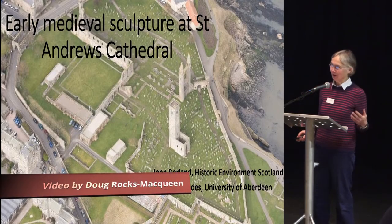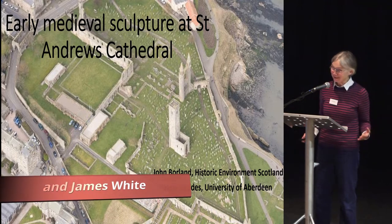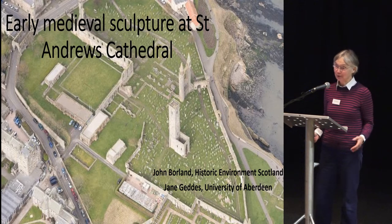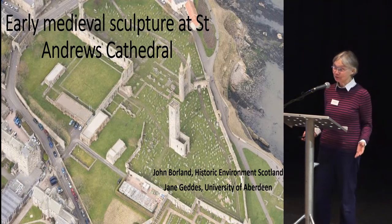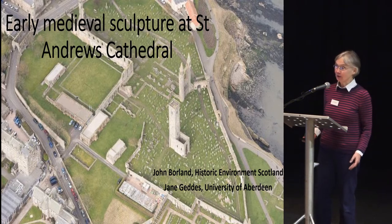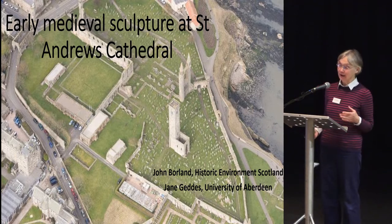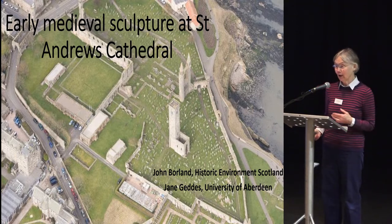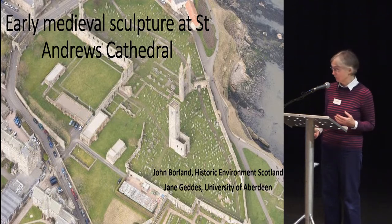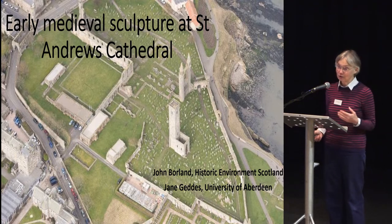An apology at the beginning: this isn't a carefully worked out lecture or analysis, it's an up-to-date news bulletin of where we are at the moment. There are lots of loose ends, but it is simply letting people know that a great project is starting. Historic Environment Scotland have decided to begin to invest in a redisplay of the historic objects at St Andrews Cathedral. I'm going to first show you the problem we're facing and then look at a few solutions that may be coming up.